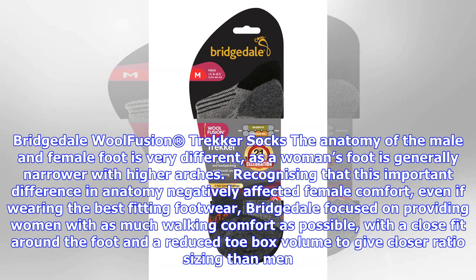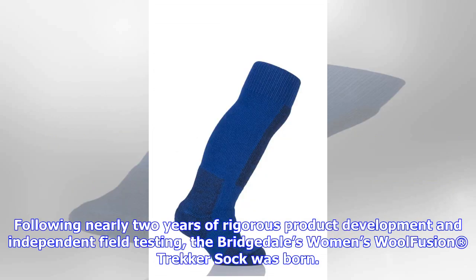No longer did women have to put up with excess material bunching up inside the boot, negating any benefit of their footwear. Manufactured in the company's UK factory in Townards near Belfast, Northern Ireland.